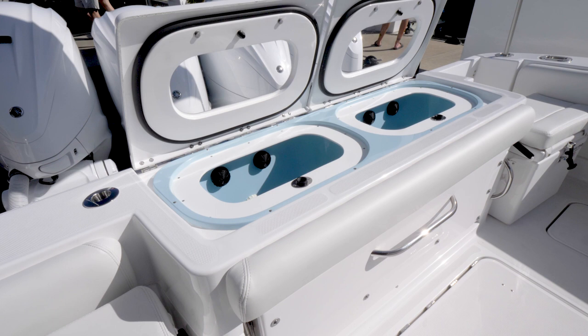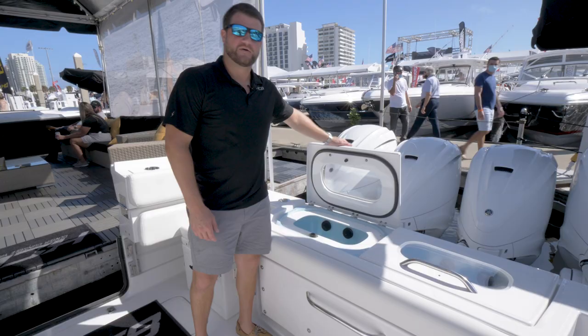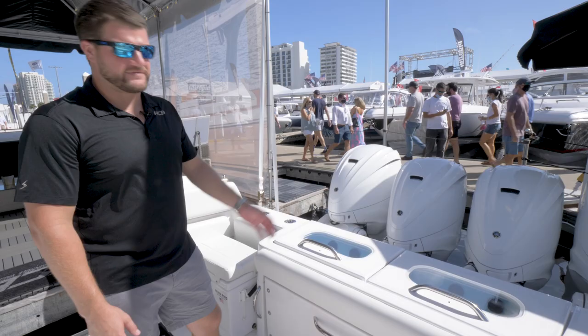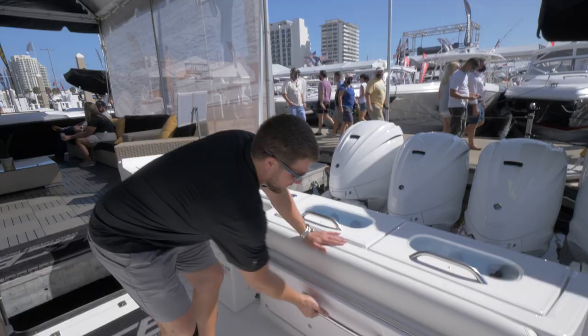The 42 comes standard with twin 45-gallon bait wells, with two pressurized pumps and high-speed pickups that are tooled into the hull bottom. This is also available with a rear lounge seat in place of the bait wells, and you still get a 30-gallon bait well underneath.